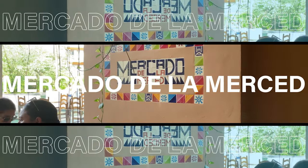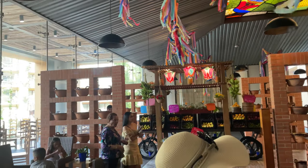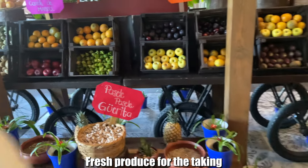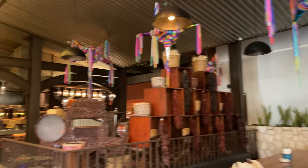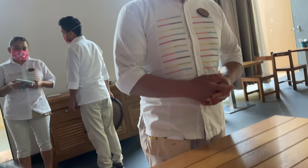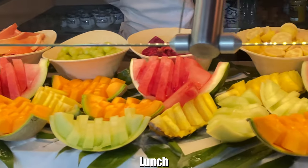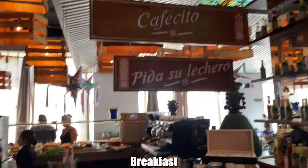Mercado de la Merced is the extra cadets buffet option. The lemonade is sparkling by default but you can request a plain non-sparkling version. It's a pretty large buffet with a good variety of options — mostly Mexican of course, but spanning quite a few cuisines. You have an assigned waiter for drink orders and requests. Seasonal fresh fruits are available with tajin and other spices and toppings.